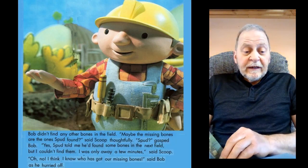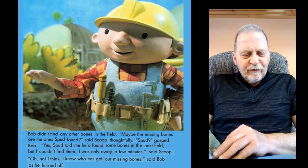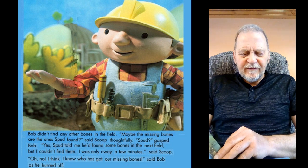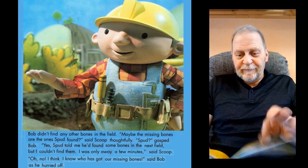Bob didn't find any other bones in the field. "Maybe the missing bones are the ones Spud found," said Scoop thoughtfully. "Spud!" gasped Bob. "Yes, Spud told me he'd found some bones in the next field, but I couldn't find them. I was only away a few minutes," said Scoop. "Oh no, I think I know who has got our missing bones," said Bob as he hurried off.